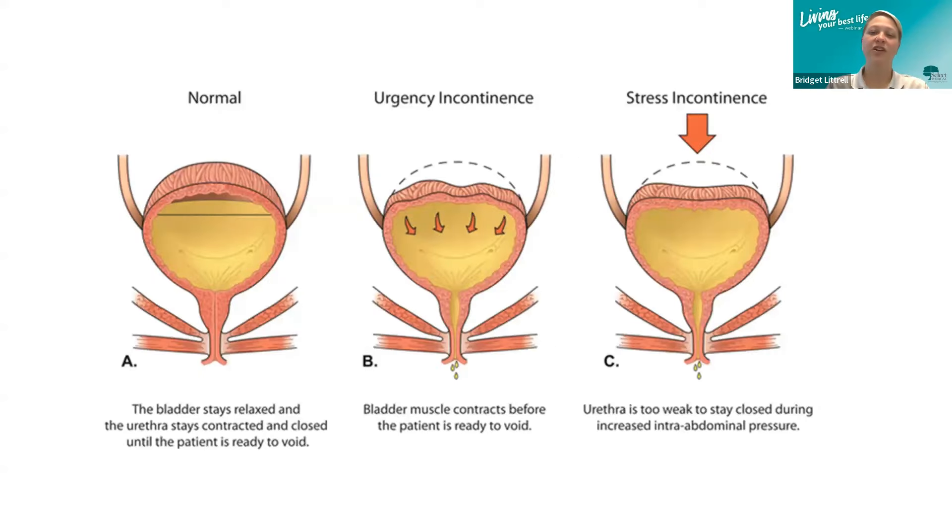There are two different types of urinary incontinence. Normally, the bladder stays relaxed and the urethra stays contracted and closed until the patient is ready to void. With urge incontinence, the bladder muscles contract before the patient is ready, and the pelvic floor muscles are not strong enough to stop the urine from leaking. With stress incontinence, abdominal pressure is placed on the bladder — such as with a cough — and the muscles are too weak to prevent leakage. These muscles can be strengthened, and pelvic health therapy is a good option for that.